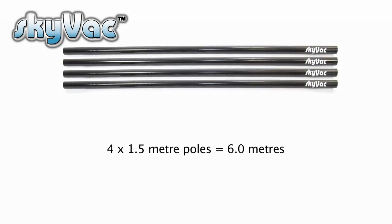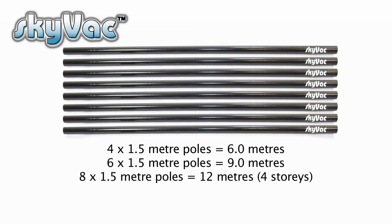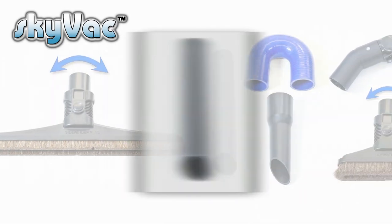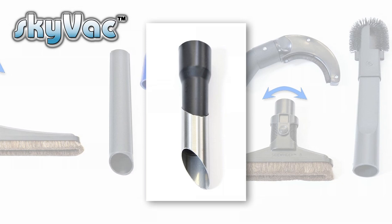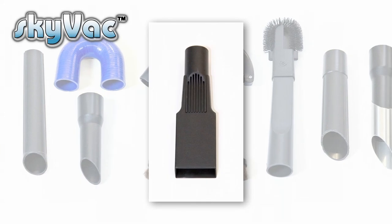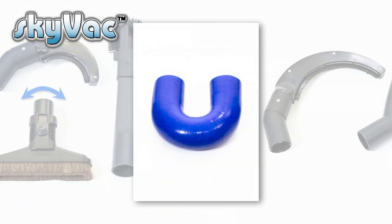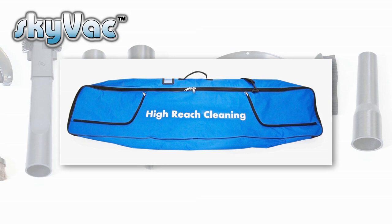There is a choice of pole lengths available: four, six, and eight. Skyvac has an end tool for all occasions and applications — the basic end tool for most cleaning tasks, a dirt breaker for pecking at and breaking down congealed organic growth, and a reducer and crevice tool for gutters encroached by roof tiles. Two goosenecks are available: one at 135 degrees for basic cleaning, and another at 180 degrees to stand underneath gutters when another building is close by. Every Skyvac comes with six metres of flexi-hose and a carry bag.